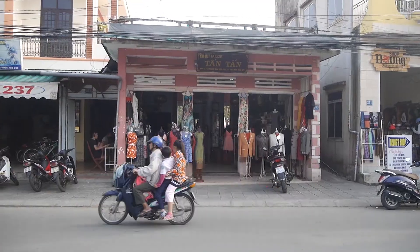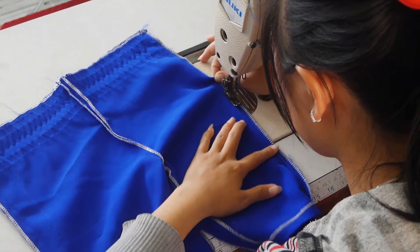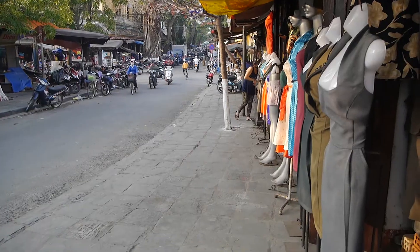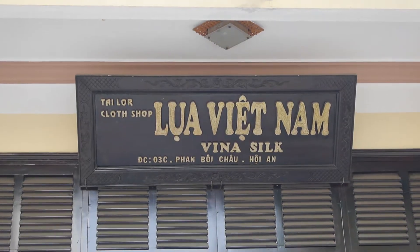Everyone in Vietnam talks about how they got their suits, dresses and even swimming costumes tailored. Hoi An is probably the place they got it made. With over 500 tailors in Hoi An, you can be pretty sure that you're in the best place when it comes to getting the best value for something tailored.